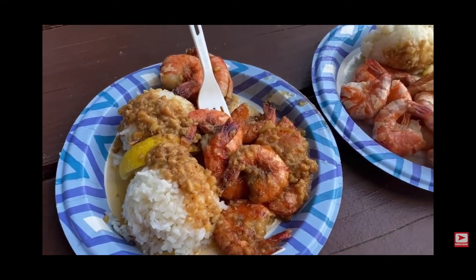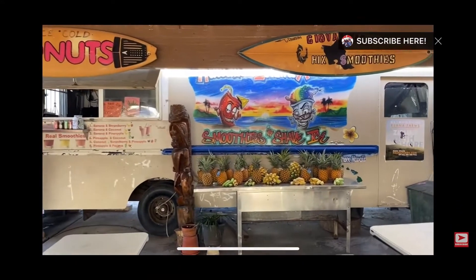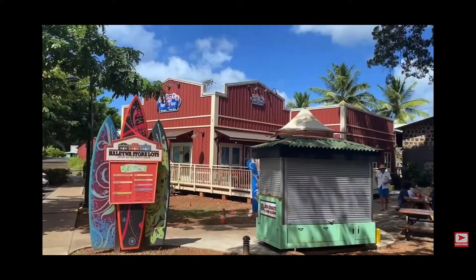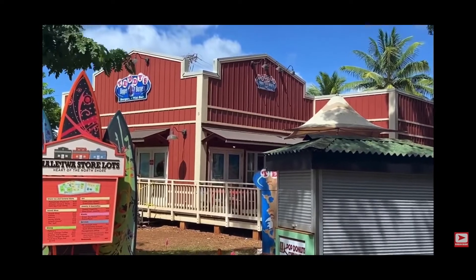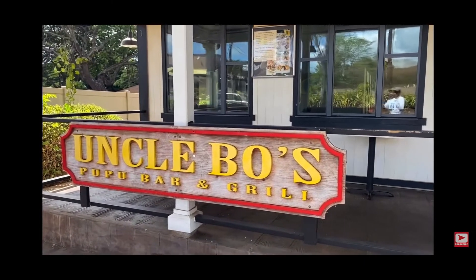Around the shrimp truck there are also other options like Korean barbecue, and you can also get some smoothies and pineapple juices. While we were in Hawaii, we found other cheap eats like Teddy's Burgers — this is another great place to eat that won't cost an arm or a leg, unless you eat too much.